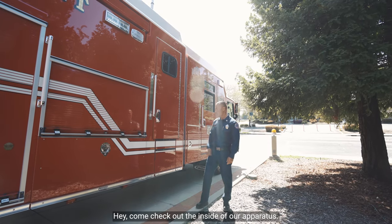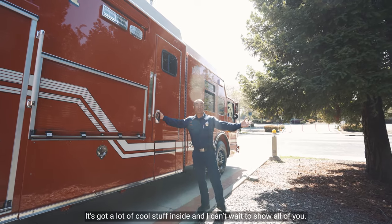Hey, come check out the inside of our apparatus. It's got a lot of cool stuff inside and I can't wait to show all of it.